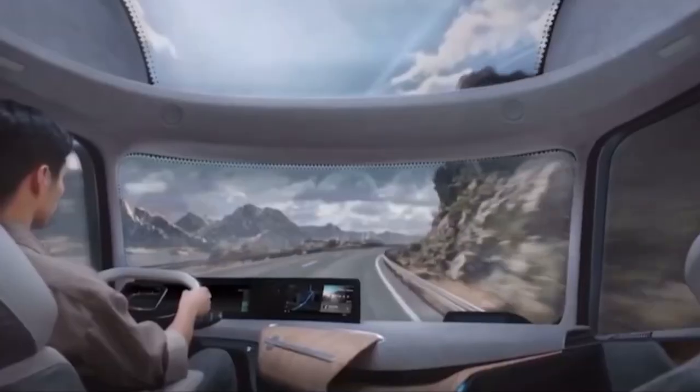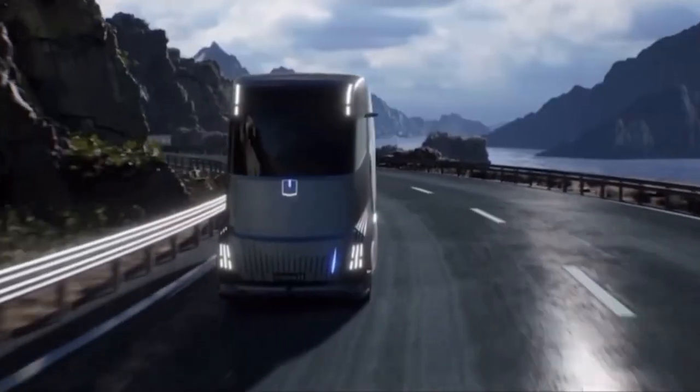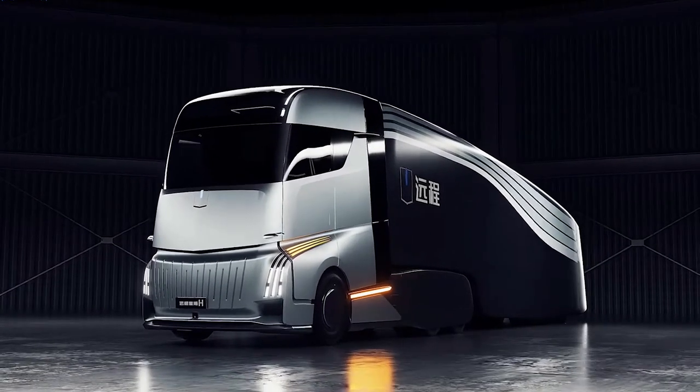It is difficult not to get enthusiastic about this new electric vehicle after watching a Marvel-esque movie promo. The Geely home truck bundles amazing features on top of a creative design with an aerodynamic cabin trailer.